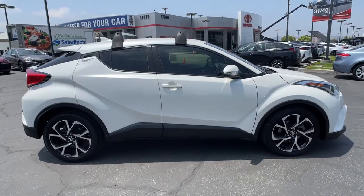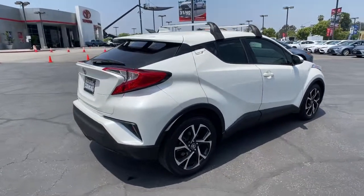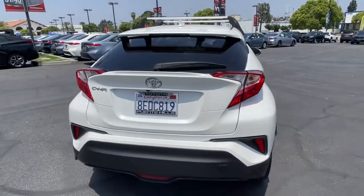Drive dynamically in this C-HR, the small, efficient crossover with standout looks, touchscreen infotainment tech, a flexible interior loaded with creature comforts, and spirited performance. You'll be amazed at its artful blend of style and convenience.